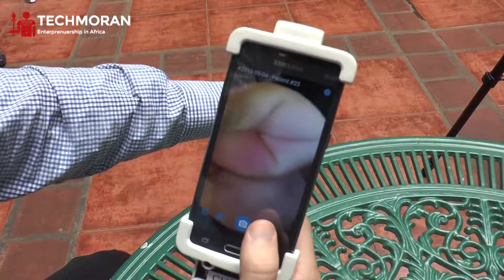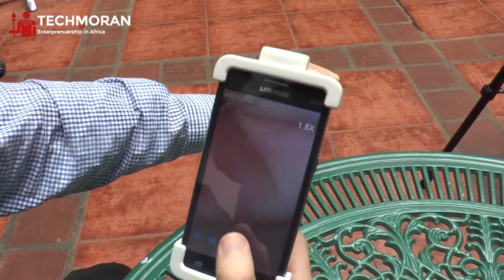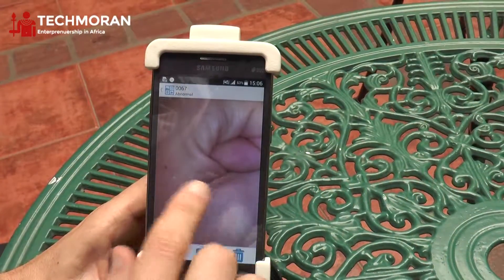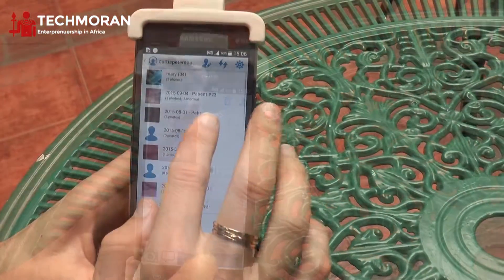We can see in the image here the magnification and the high level of detail that we get using the device. You can actually see my fingerprints through the device. I can use the technology to capture as many images as I want.